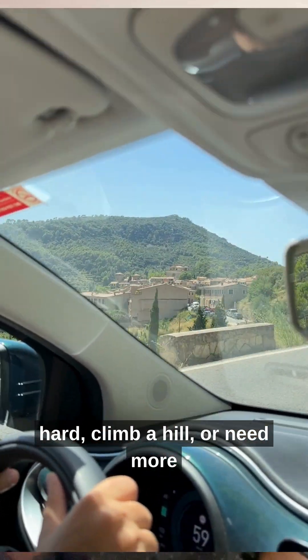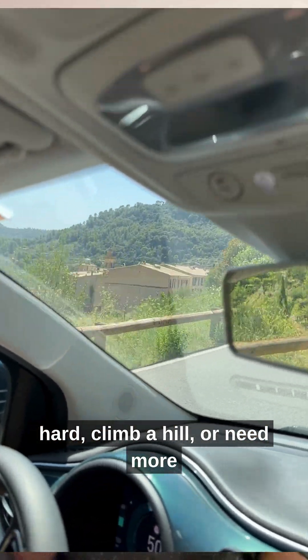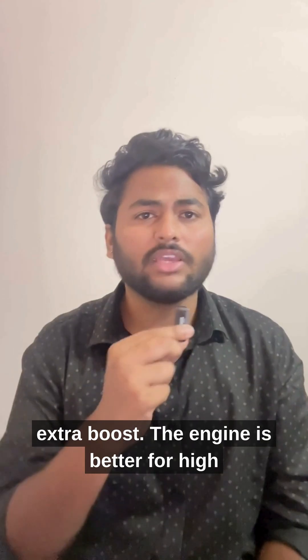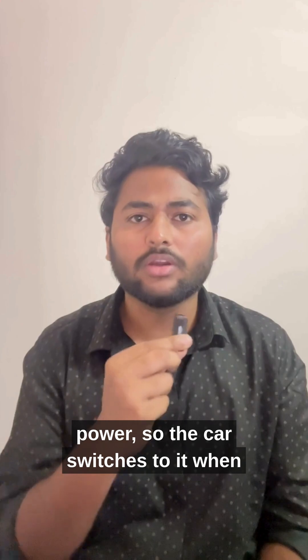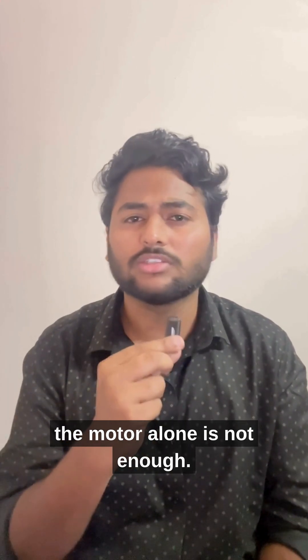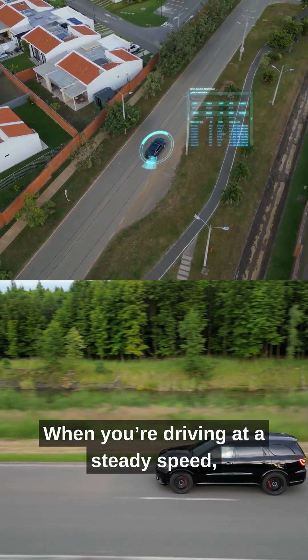When you accelerate hard, climb a hill, or need more power, the engine takes over to give that extra boost. The engine is better for high power, so the car switches to it when the motor alone is not enough.